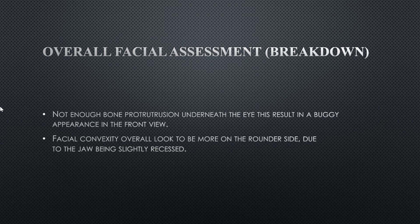These are the overall facial assessment breakdown of the obvious flaws in her face. She doesn't have enough bone protrusion underneath the eye, which results in a buggy eye appearance from the front view. Her facial convexity overall looks more on the rounder side due to the jaw being slightly recessed, so from the front view profile her eyes might seem a bit buggy.